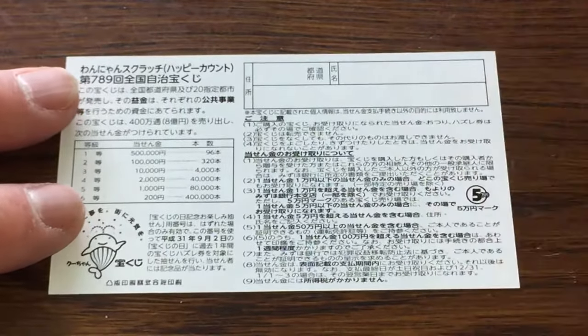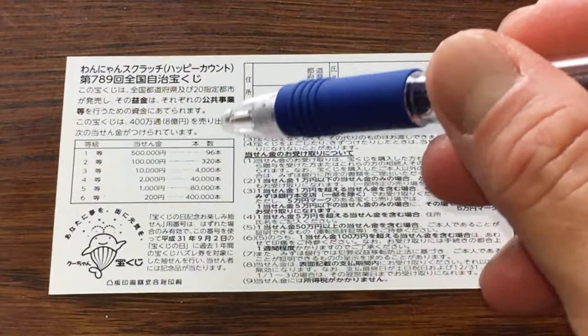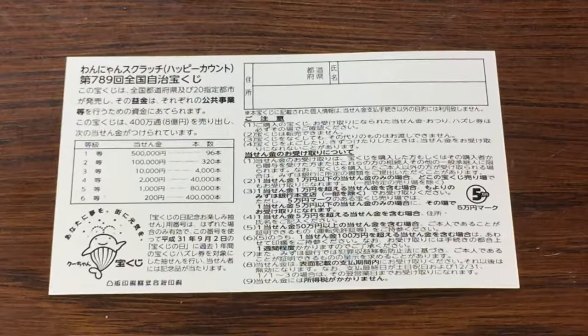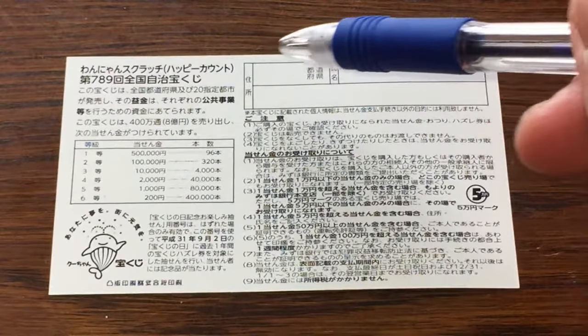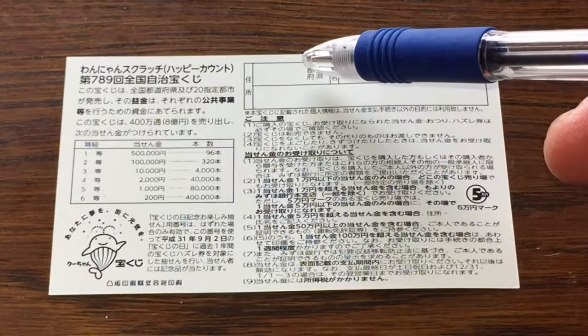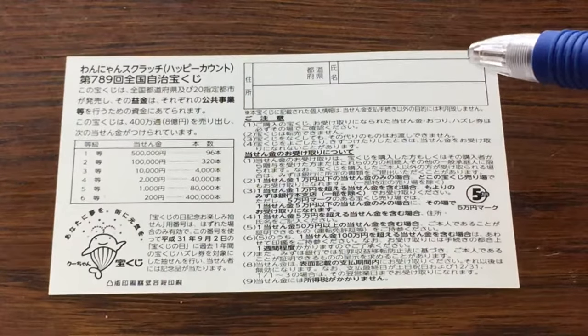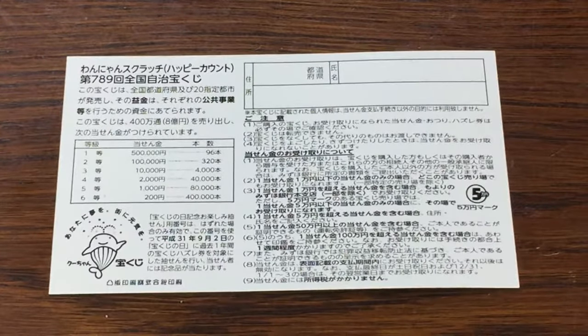Quickly looking at the back. Here is a breakdown of the prizes and the rules in Japanese. If you happen to win the first prize you're going to have to fill in this area. Here you will write your prefecture, then your full name and your address in Japan. All winnings are tax-free in Japan.